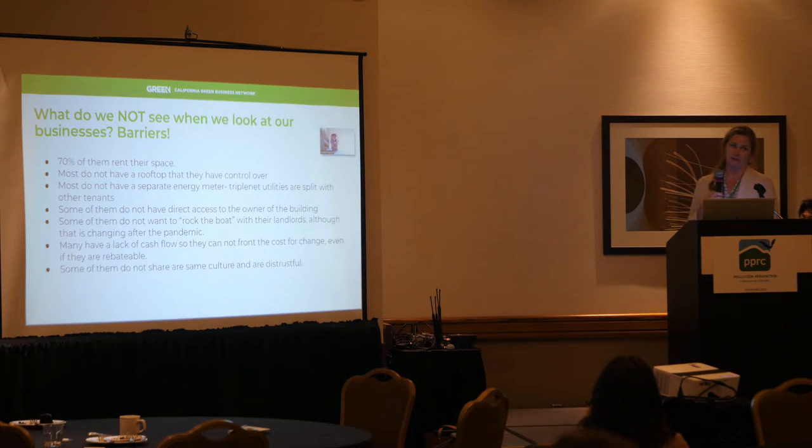But what do we not see when we look at our businesses? There are lots of barriers, and you really have to know those barriers — you have to see them first. Most businesses rent their space, they don't own it. A lot of them don't have rooftop access. Some don't even have their own energy meter — they're on a triple net and split it with other tenants, so they don't even know what their own energy bill is. Some don't have direct access to the building owner, and some really don't want to rock the boat with their property manager.